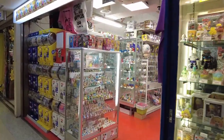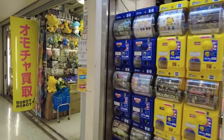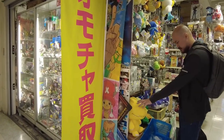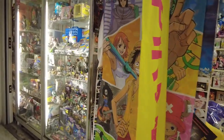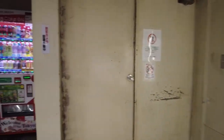This store specialises in small figurines. My friend saw Agumon from Digimon and said he wants it. Yes, you can find your favourite plushies from all these stores at a reasonable price.